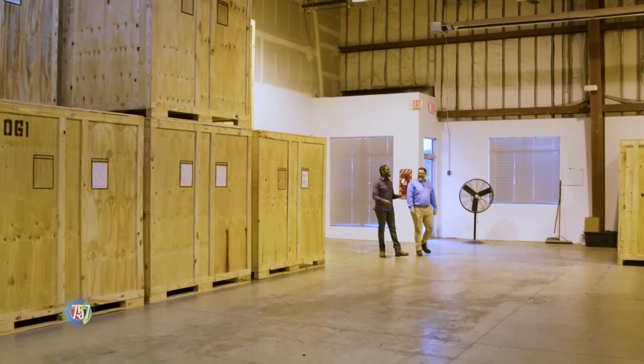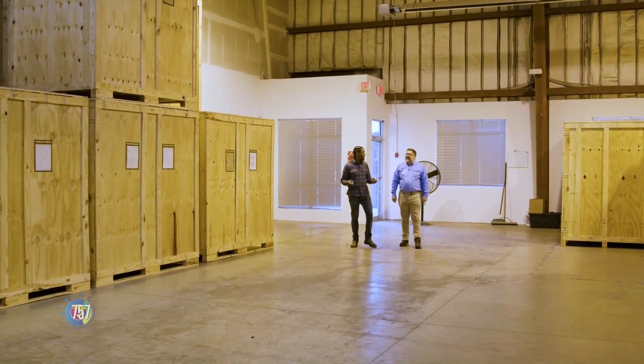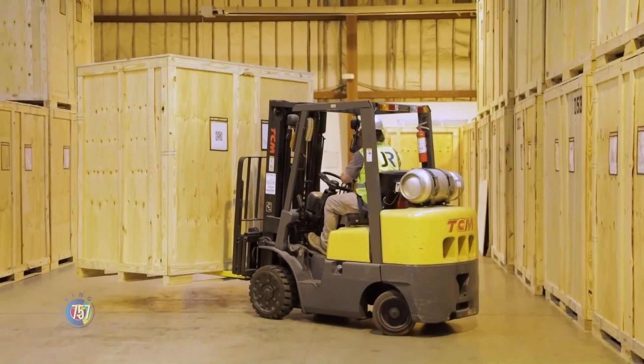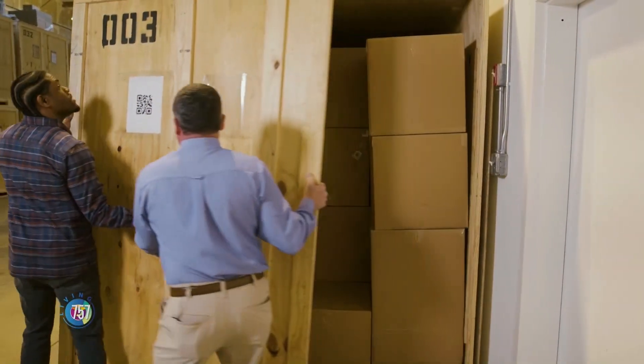Let me show you the warehouse where we put the items after they're processed. These boxes actually represent people's property — they've already been cleaned and processed, waiting to be re-delivered. Can I see some more of the personal items around here? Absolutely, I'll have Brian walk you through and show you that.